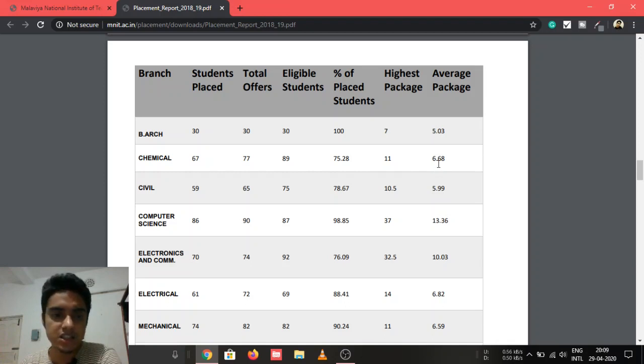In Chemical Engineering, the highest package offered was 11 LPA and the average was 6.68 LPA. In Civil Engineering, 59 students got placed with 65 total offers out of 75 eligible students, making it 78.67% placement.